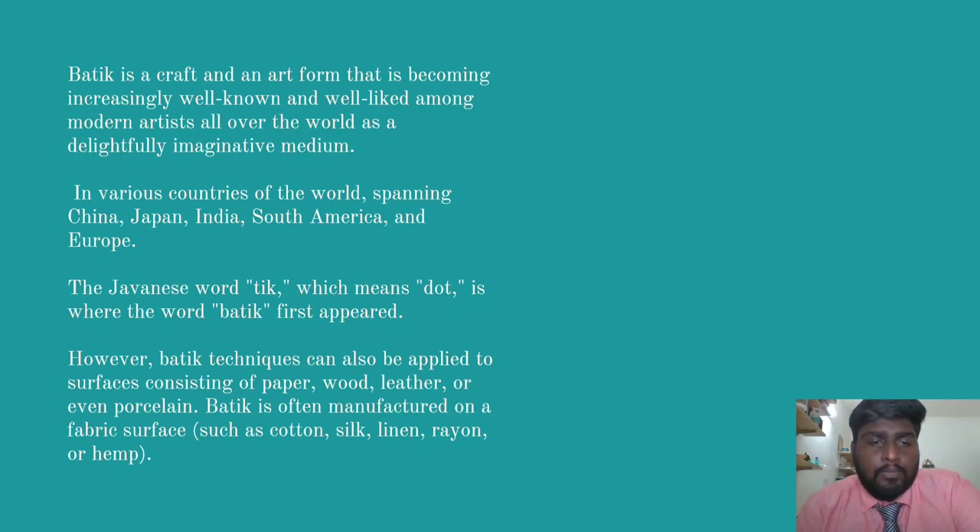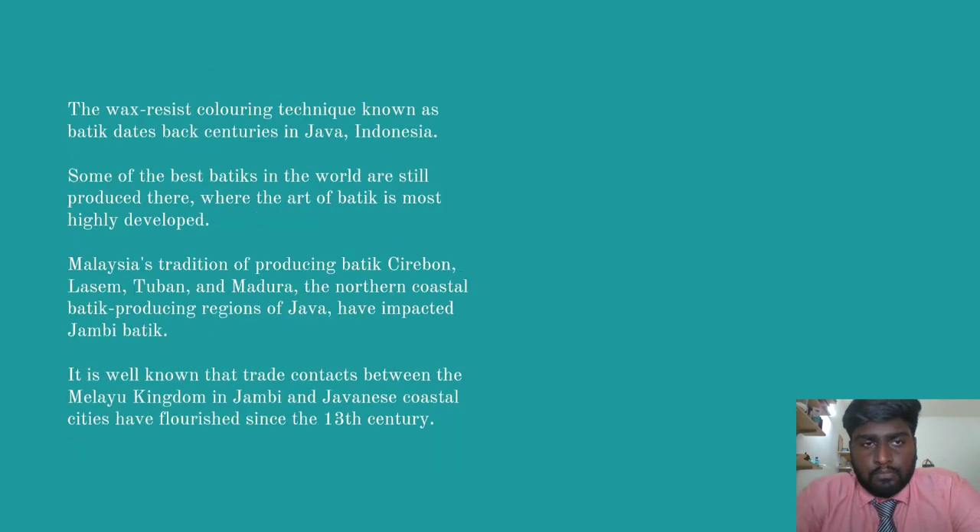However, batik techniques can also be applied to surfaces consisting of paper, wood, leather or even porcelain. Batik is often manufactured on a fabric surface such as cotton, silk, linen, rayon or hemp. The wax resist colouring technique known as batik dates back centuries in Java, Indonesia.